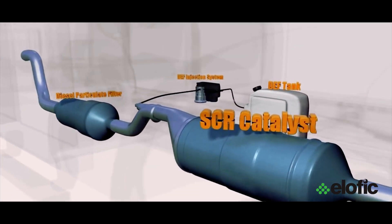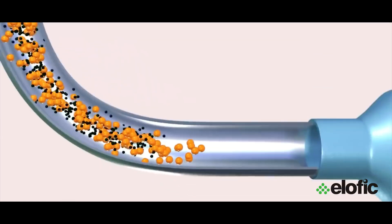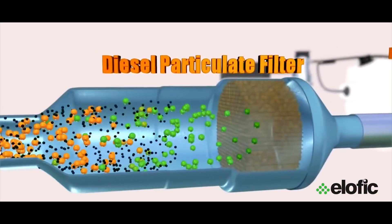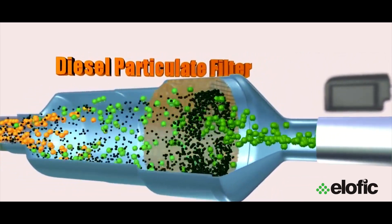Diesel Exhaust Fluid is a liquid that is used to reduce the amount of air pollution levels coming out of diesel engines. DEF is consumed in a selective catalytic reduction exhaust system that lowers the concentration of oxides of nitrogen in the exhaust emission by diesel engines. The purpose of the SCR exhaust system is to reduce levels of nitrous oxide emitted from engines that are harmful to our health and the environment. SCR is the after-treatment technology that treats exhaust gases of the engine.